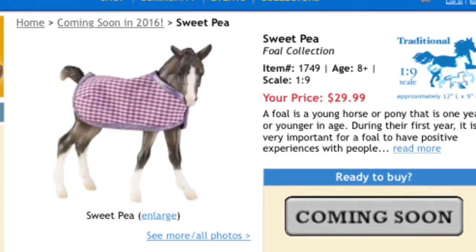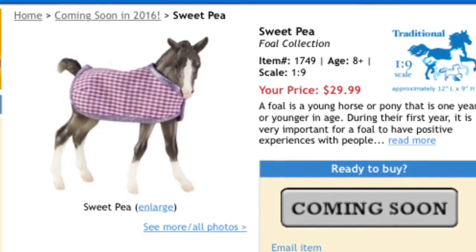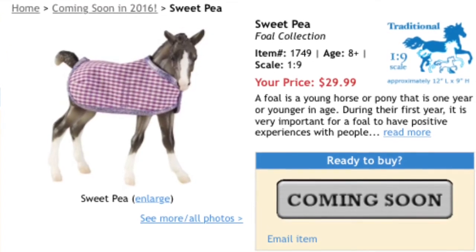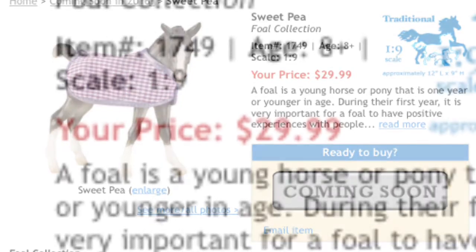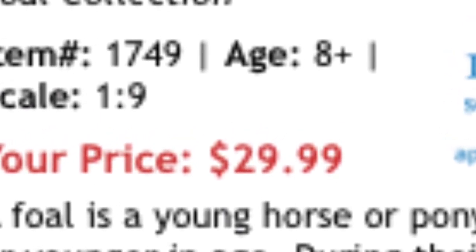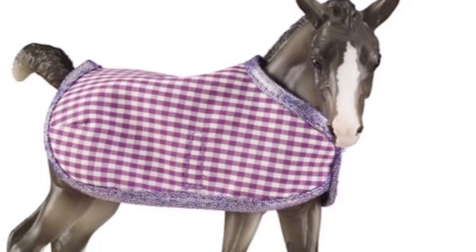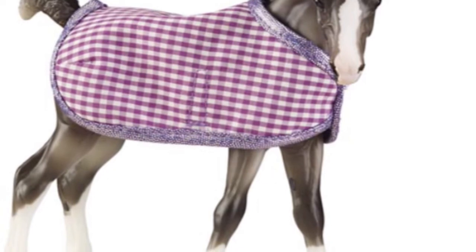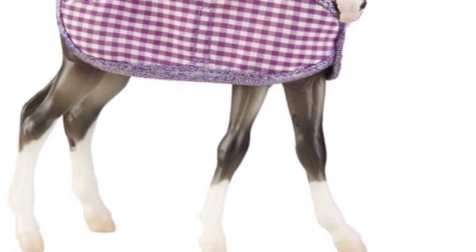Is there something called the cuteness disease? Because I think I might be diagnosed with it. This little foal Sweet Pea says it all. She's going to be released by Briar — just the foal, not a mare and foal set. She's in the Amber mold, one of the greatest foal molds ever. She retails for $29.99, which is pretty good since she comes with a bracelet. She is probably number four on my wish list. I recommend her — she is a must. You need her in your life if you love Briars.